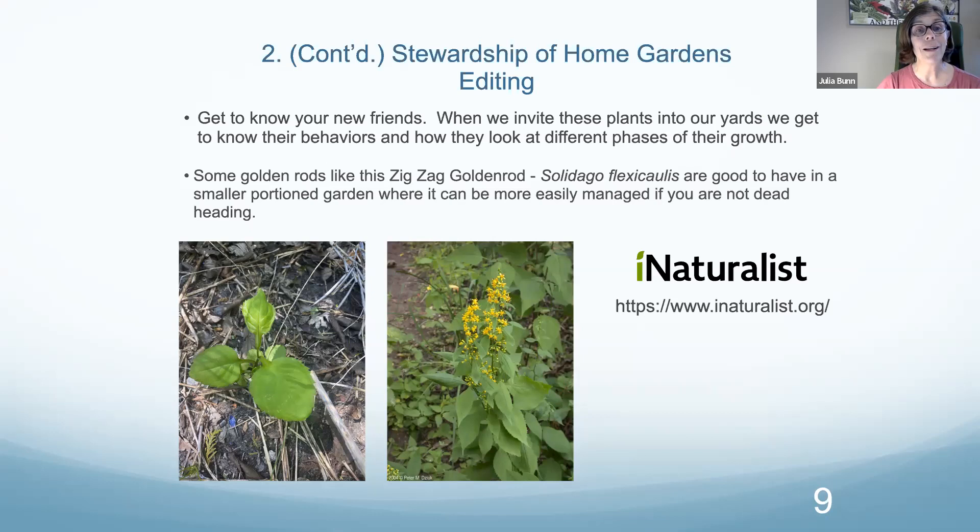Another thing about stewardship and weeding: get to know your plants. When you put in new plants, get to know who they are and understand their behaviors at different phases of growth. For instance, this zigzag goldenrod — Solidago flexicaulis — is one I enjoy putting into people's yards. On a larger property I sort of regret not putting in an elmleaf Solidago or a bluestem, because this one is a pretty hardy spreader. In smaller properties it's much easier to manage; when you see enough babies coming up, you can weed those out.